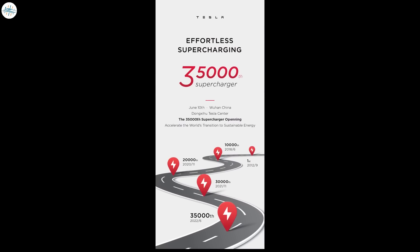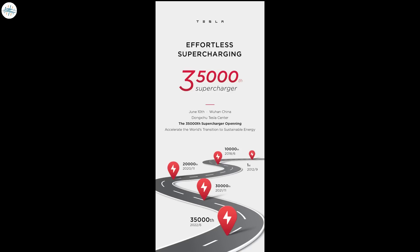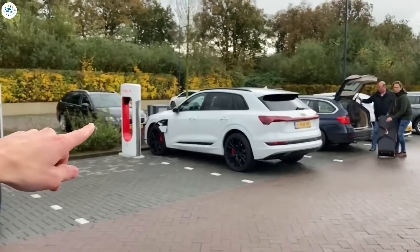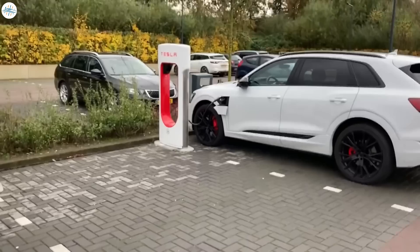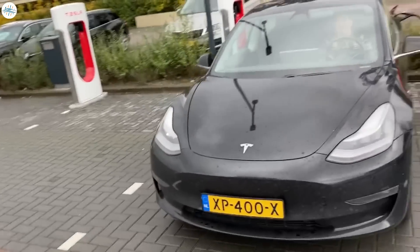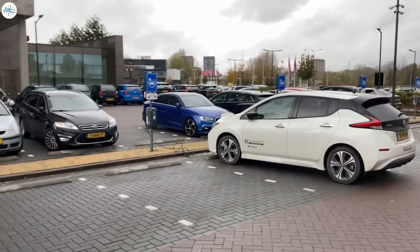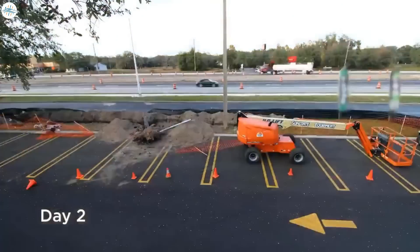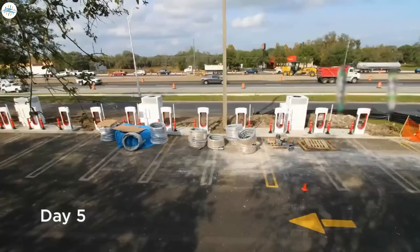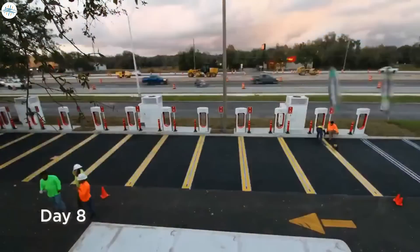Recently, Tesla announced its supercharger network hit a new milestone by deploying its 35,000th supercharger in the world. The automaker also noted it deployed 5,000 superchargers over the last six months. Tesla operates the largest fast-charging network in the world, which remains an important advantage, but it is in a transition phase — the company is starting to open up the network to non-Tesla electric vehicles. As it does that, Tesla has to accelerate deployment to support both its own growing fleet and other EVs looking to use the supercharger network. Tesla is expected to continue accelerating deployment, especially with its new prefab method that can deploy a new station in days, greatly simplifying the installation process.